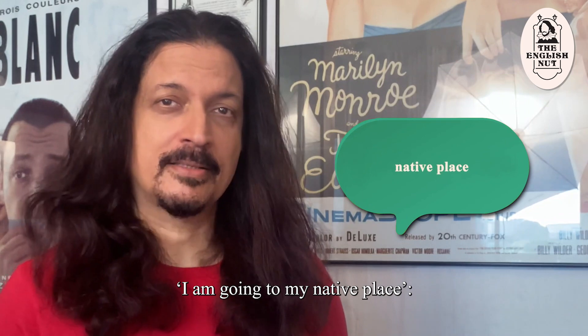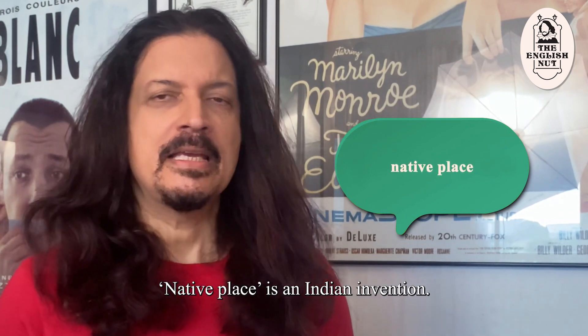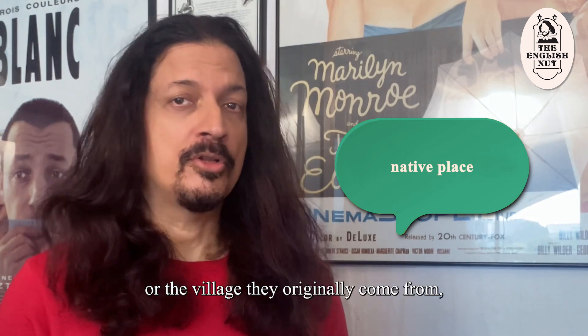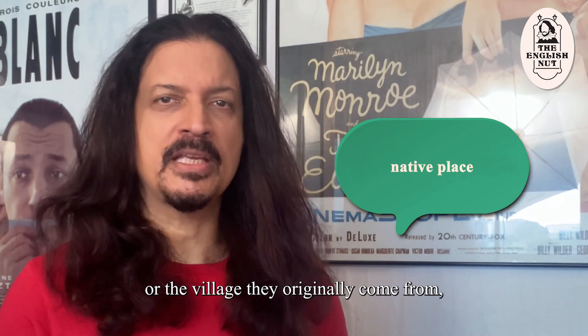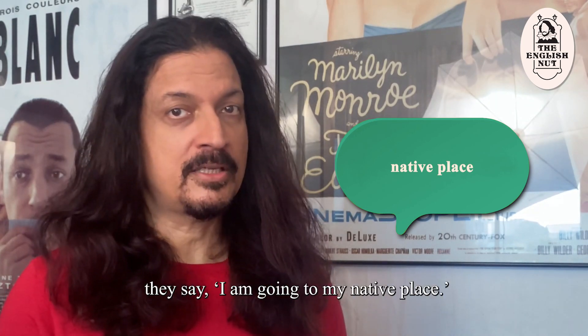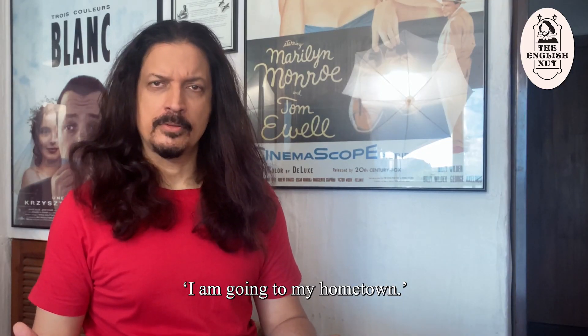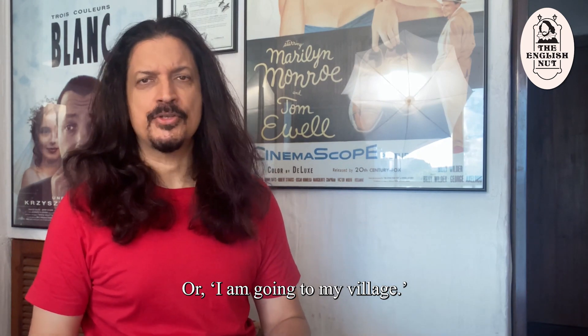"I'm going to my native place." Native place is an Indian invention. When someone is going to their hometown or the village they originally come from, they say "I'm going to my native place." In standard English you would say "I'm going to my hometown" or "I'm going to my village."